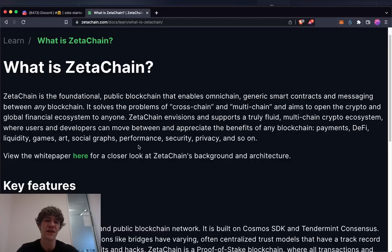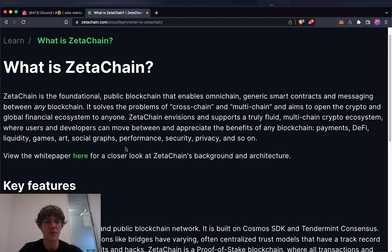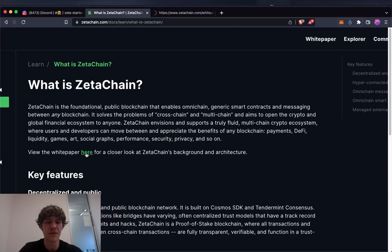That includes games, art, social graphs, performance, security, privacy, and so on. You can view the white paper for a closer look at ZetaChain's background and architecture — great if you're into nerding out on white papers.